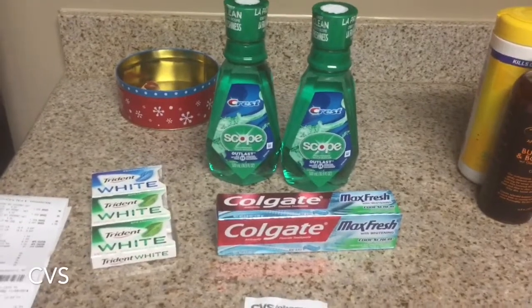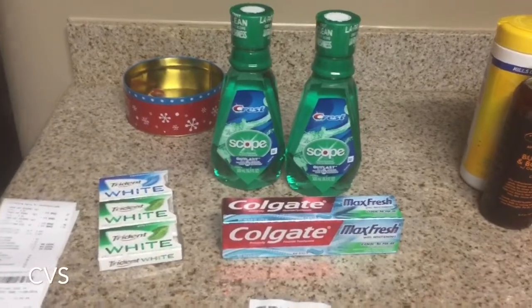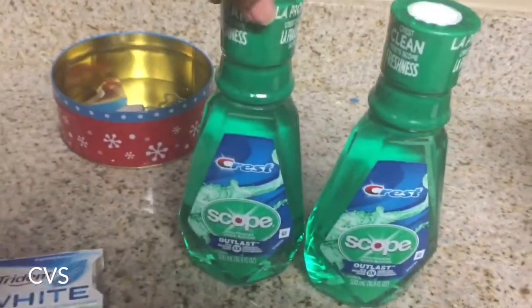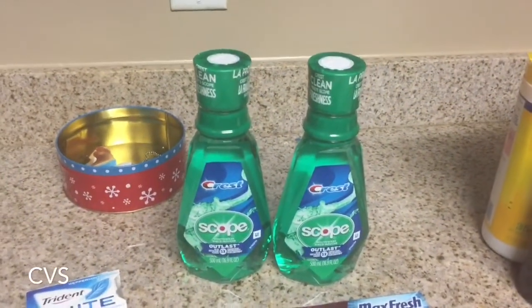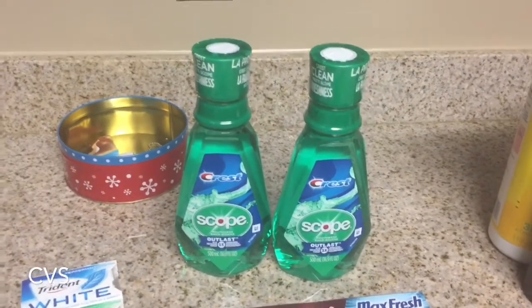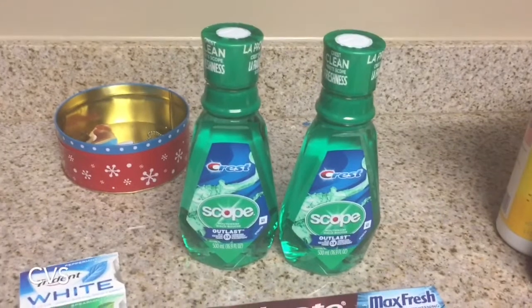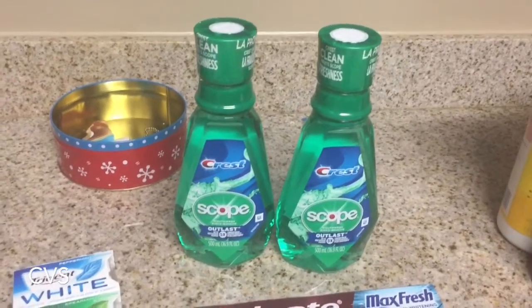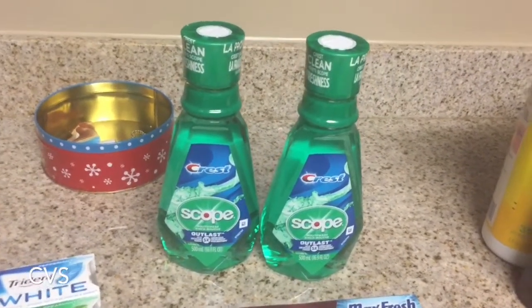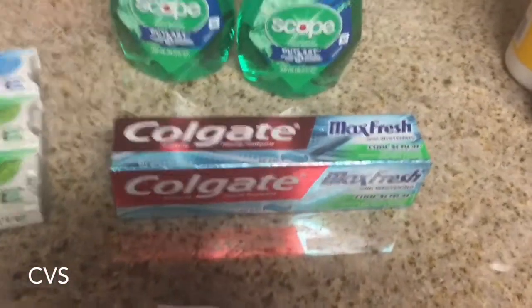Moving on to CVS — it was a really small haul, mostly teeth stuff, which is kind of crazy. My son is super obsessed with mouthwash these days. These Crest products are $3.69, which I didn't realize was that cheap — normally $4.49. Buy two and get a $6 ECB back. There's also a $2 off $6 catalina printing for most people this week, plus $1.50 off one coupons from P&G for September, so it's a free money-maker.